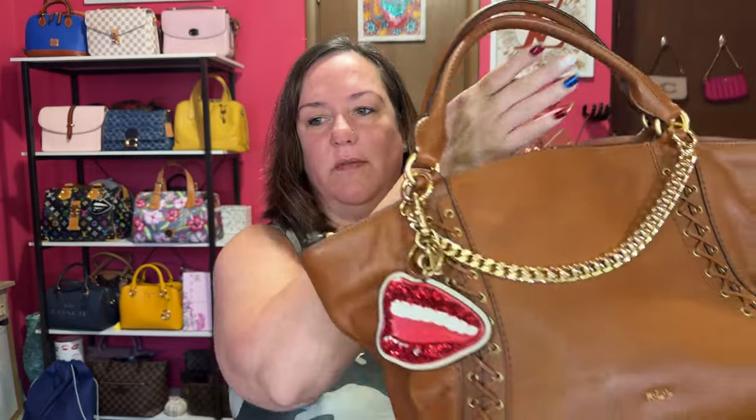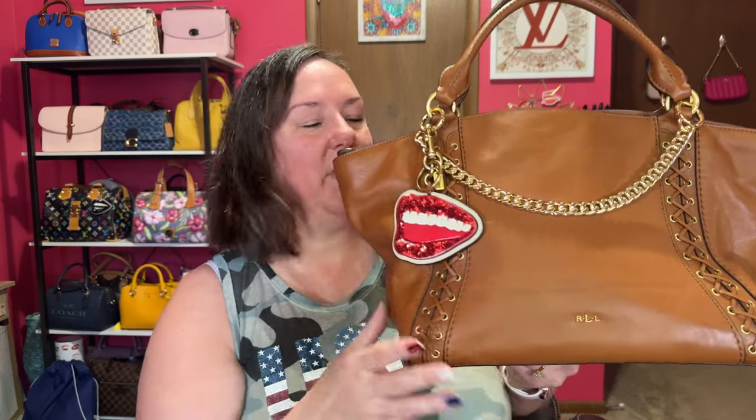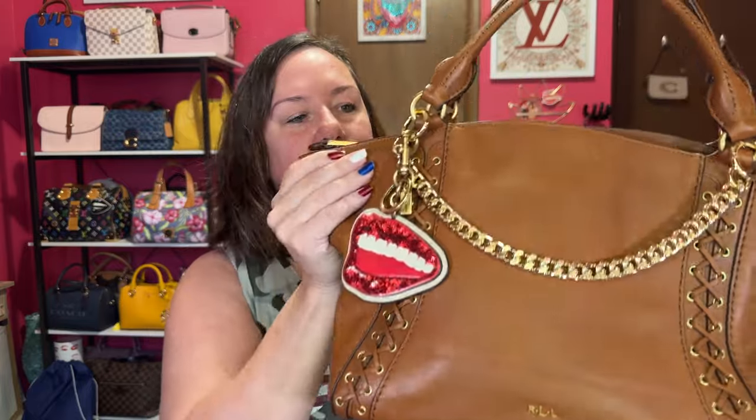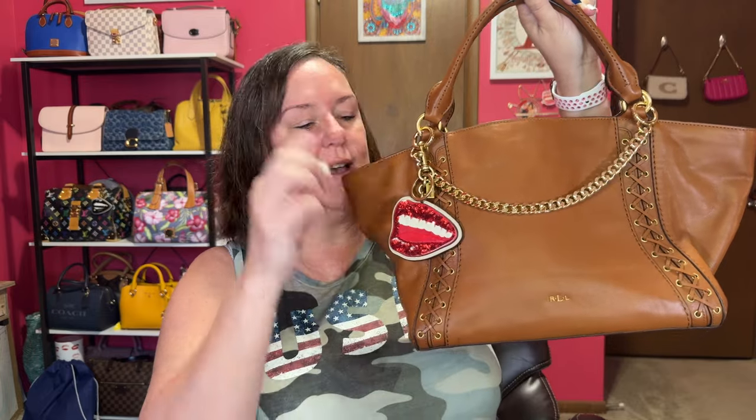This one is my Ralph Lauren Asheville satchel that I thrifted for $17. I hope I can thrift another Ralph Lauren bag like this for $17, but I doubt it. I love the detail, the leather, the handles — everything is just beautifully stitched, with feet on the bottom. I enjoy this bag so much. Even though it is a big bag, this is one of my top big bags. I like to carry it to doctors' appointments and I can throw everything in the kitchen sink inside. Definitely another Ralph Lauren would be on my radar.